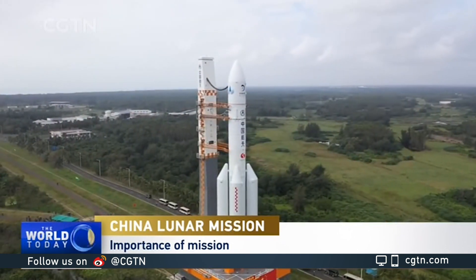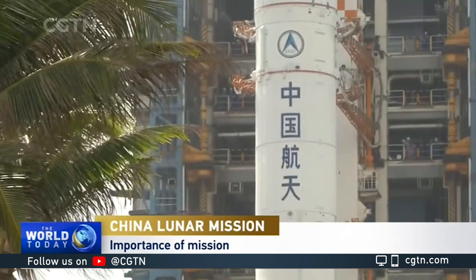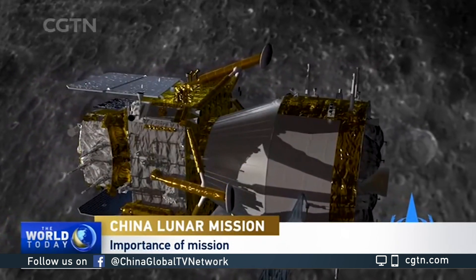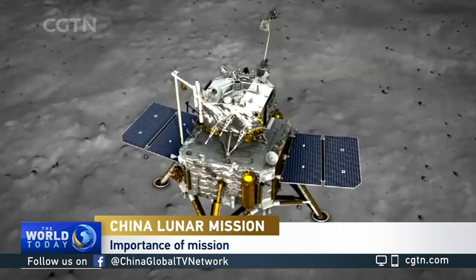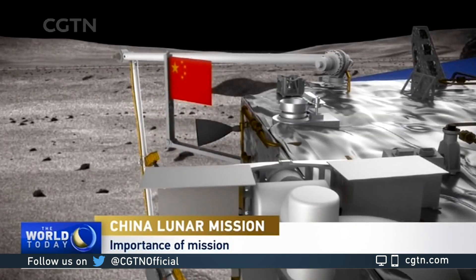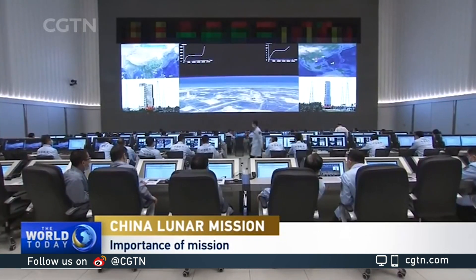It's a very important mission for lunar science, but also obviously for China. It's their first attempt to bring back any material from the surface of the moon. The last time this was done was in August of 1976 — it was the Soviet Union Luna 24 spacecraft. And before that, the Apollo missions of the U.S. brought back almost 350 kilograms of rock and soil from the moon. This mission hopes to bring back between two and four kilograms, so it'll be a pretty hefty sample return mission.